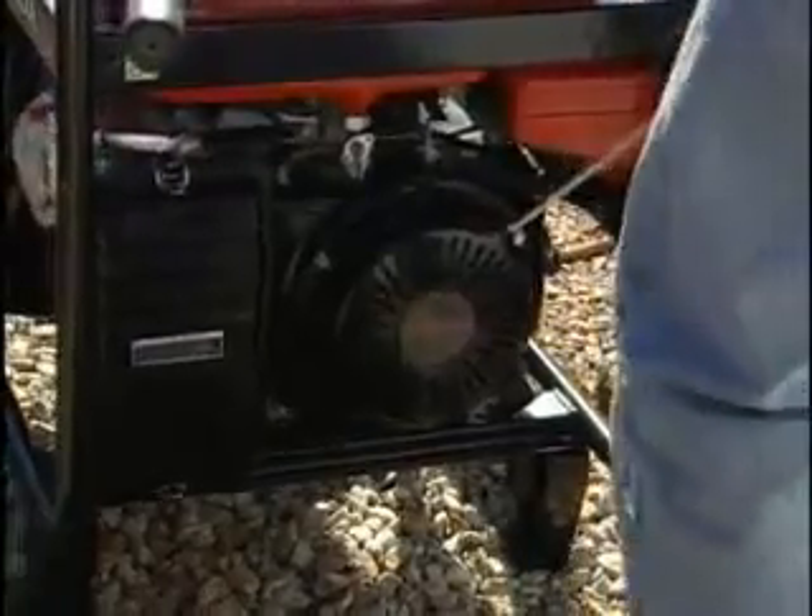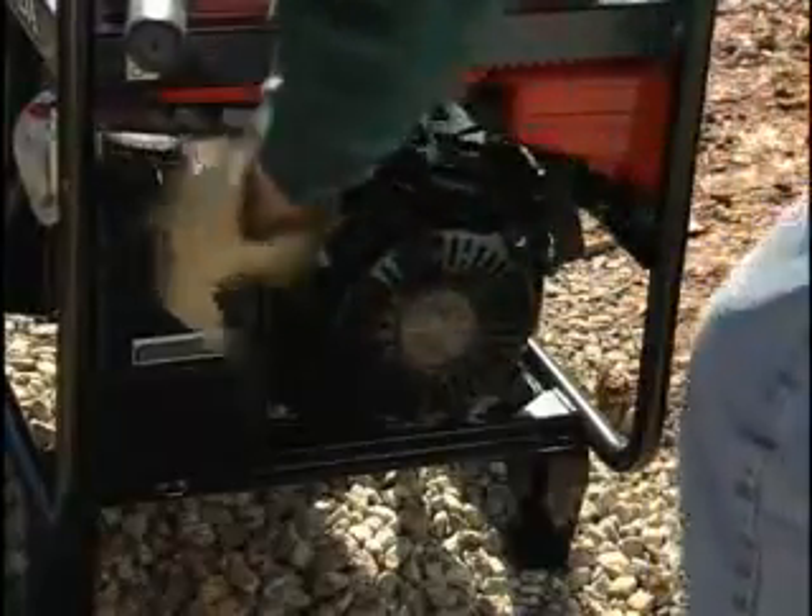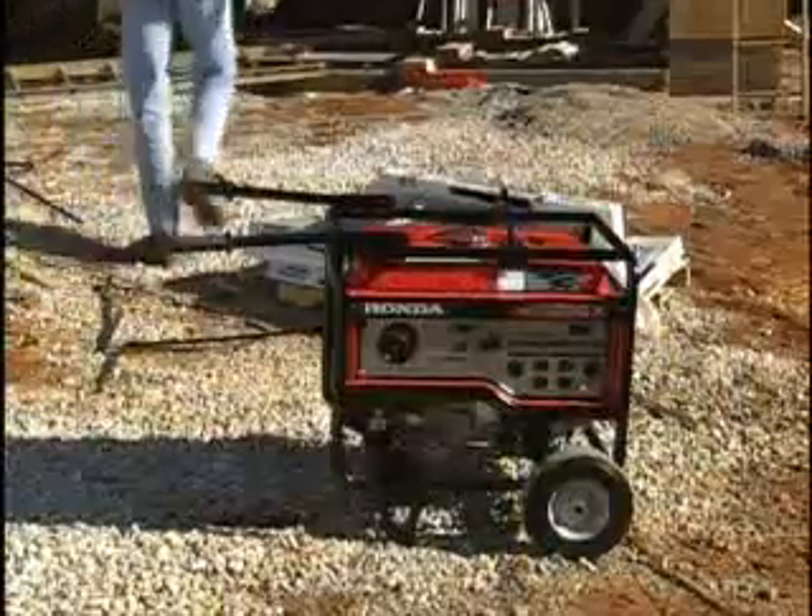And no matter which model you choose, Honda's reliable, easy-starting, smooth-running, commercial-grade GX-series overhead valve engine comes standard.